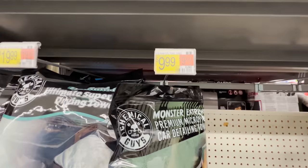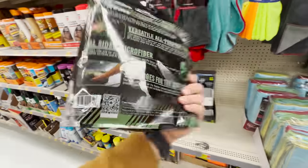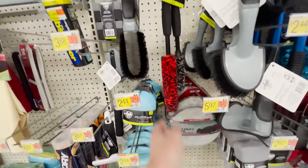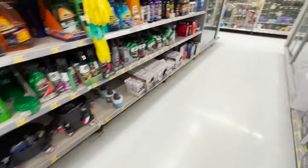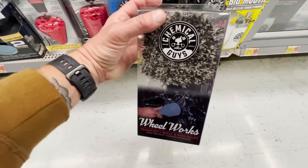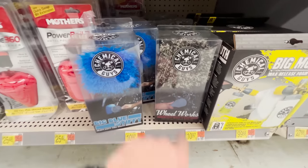They also have a Chemical Guys three-pack of plush microfiber towels, 16 by 16 inches, at $3.33 per towel. You could probably find a better value somewhere else, but being at Walmart and readily available, those are good towels — I would pick those up for paint work. For wheel brushes, I would go with the softer-headed ones. I don't like the stiff ones because they fling back at you when you're going in and out of the barrel of the wheel. I like the ones with the softer microfiber head. For the face of the wheel I would use the Chemical Guys Wheel Works brush — I like that a lot.